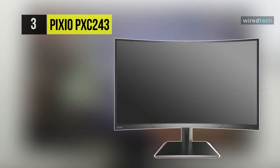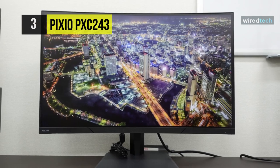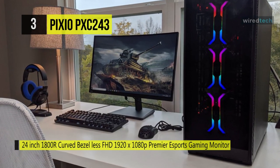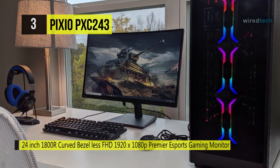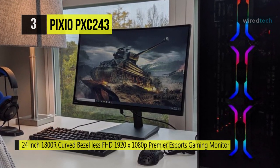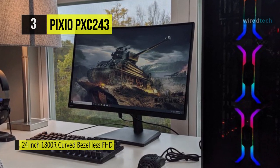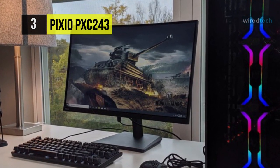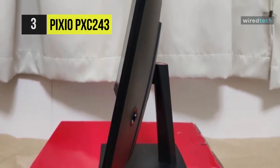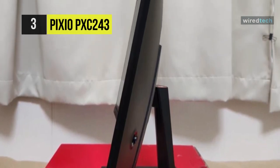The next product on the list is the Pixio PXC243 Premiere esports gaming monitor. This monitor utilizes a premium curved VA display panel with a curvature rate of 1800R, which is the perfect fit for any range of applications from general computing to gaming. It features a 178-degree horizontal viewing angle, making it comfortable to watch from multiple positions, and AMD FreeSync technology provides fluid visuals.